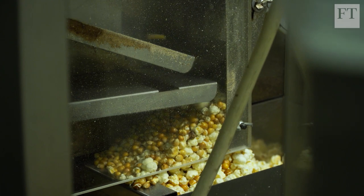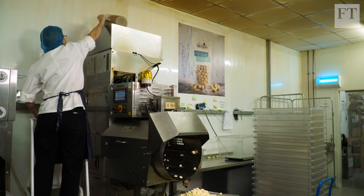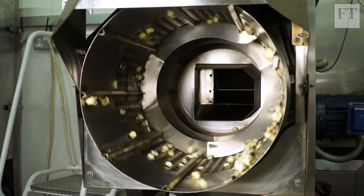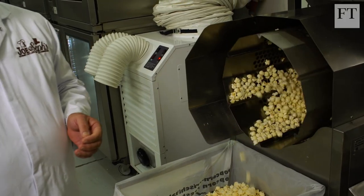We normally source our corn from either France or South Africa. The beauty of sourcing it from those countries is that we get it as a GM-free product. From here it goes into the hopper, which feeds it through. It's heated to around 260 degrees and the corn explodes into the mushroom shape.